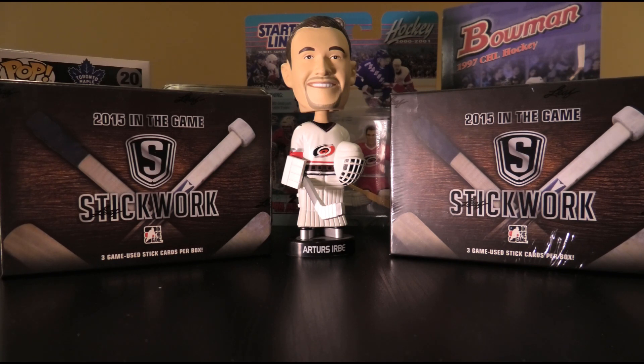So ITG Stickwork — very fun product. Three game-used cards in every single pack, chance for some pretty sweet items. I've gotten lots of nice things over the years: Gretzky one-of-ones, Sidney Crosby nameplate one-of-ones, Sergei Fedorov nameplate out of two from this product before. And of course this will be a nice short break compared to some of the last few we've done. That's what I like about these single-pack ones — a lot less filler content.